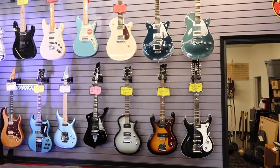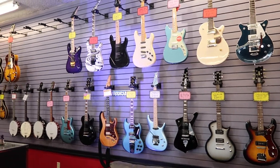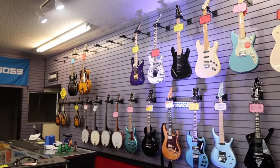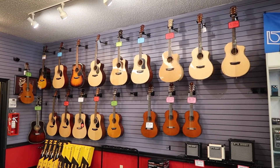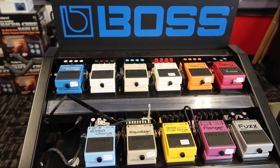I see a Fender or a Squire there. Oh and some banjos. Acoustic guitars in different sizes.